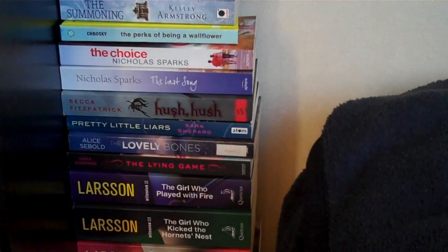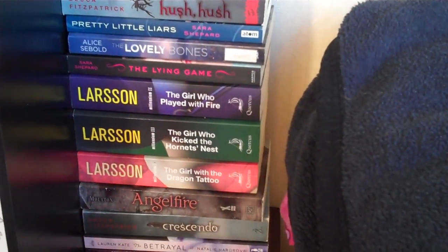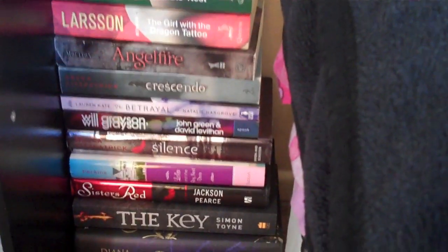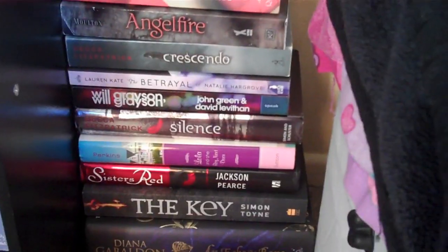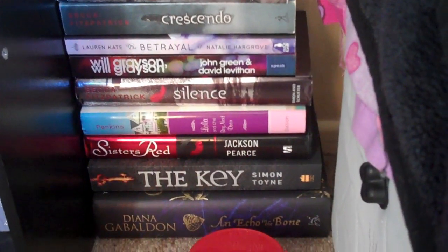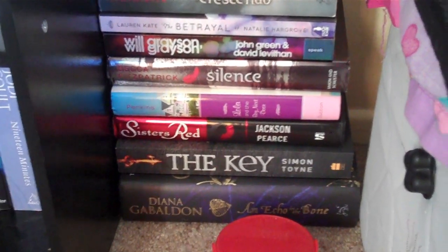There's The Summoning, My Perks, Bud, Nicholas Sparks, Hush Hush, Pretty Little Liars, Loathe, Boons, The Lion Game, The Millennium Trilogy, Angel Fire, Crescendo, Betrayal of Natalie Hargrove, Will Grayson Will Grayson — which Whitney got for me, thank you Whitney I love you — Silence, Lola and the Boy Next Door, Sisters Red, The Key, and Echo and the Bone.